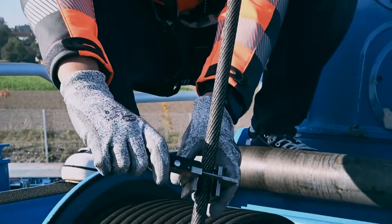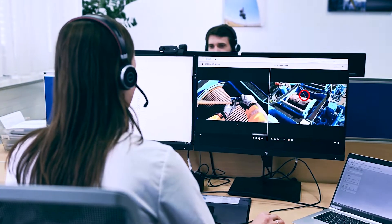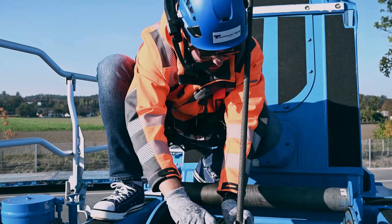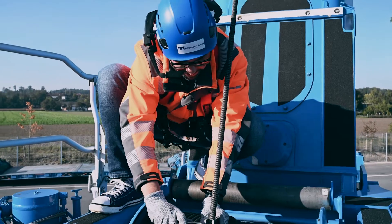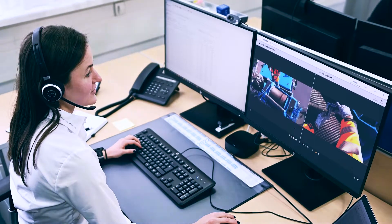SightConnect from Teufelberger Radeli enables fast virtual inspection of ropes, no matter when and no matter where you need our professional support — for early detection of necessary maintenance work, or in identifying, analysing or even repairing damage.